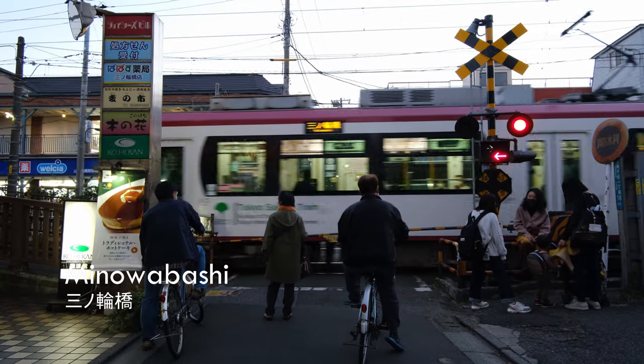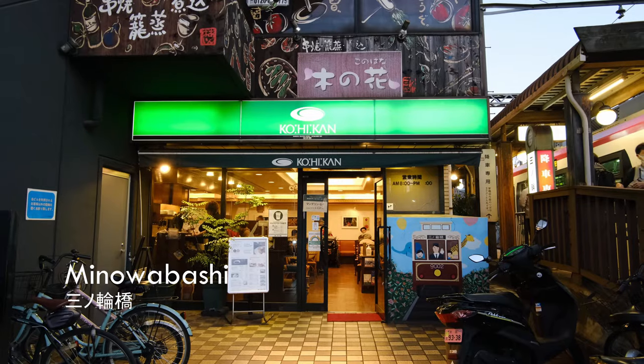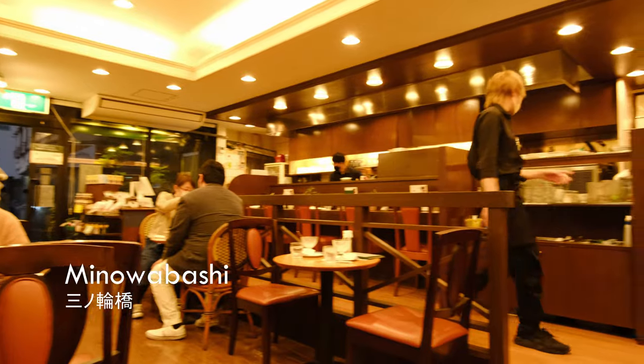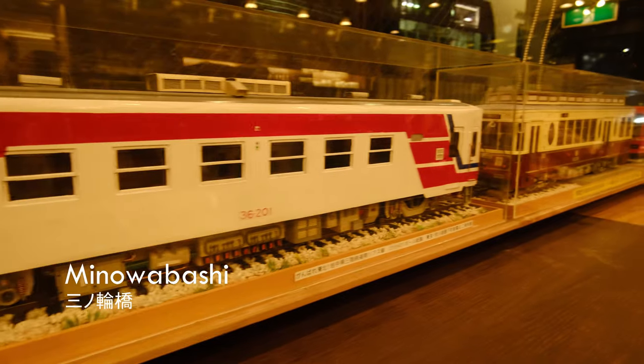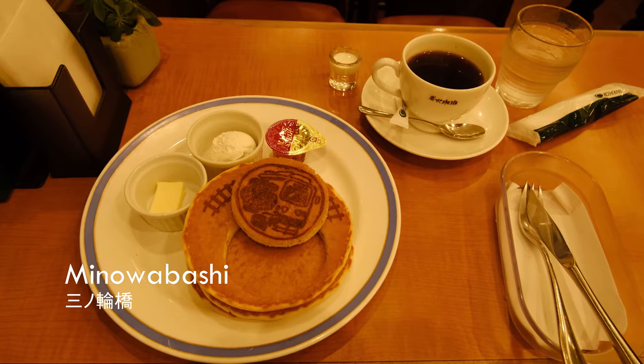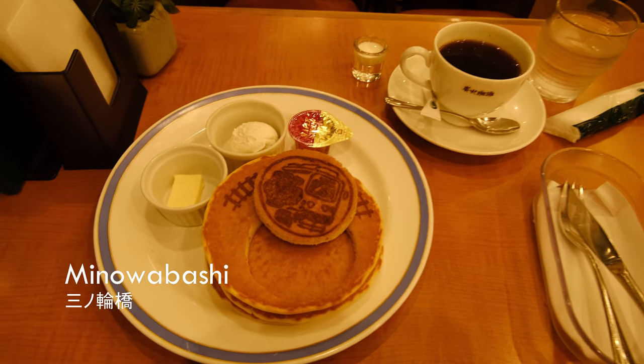One of the main reasons why I recommend starting at Minowabashi is the Goheikan Cafe — an old-school cafe with model street cars and art on display. And you can order these very cute Sakura Tram pancakes.